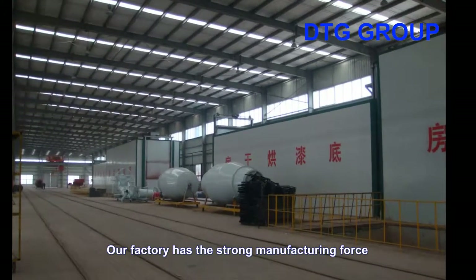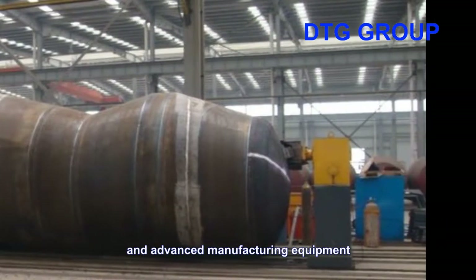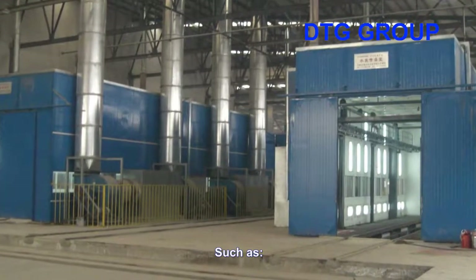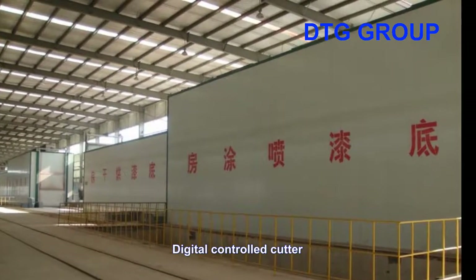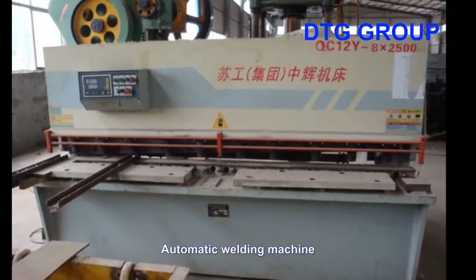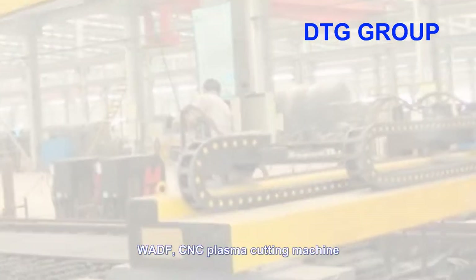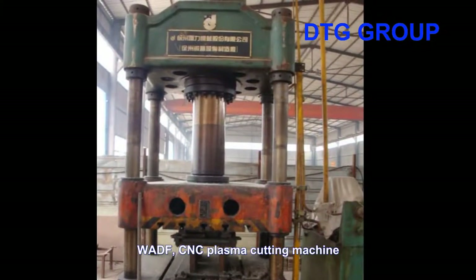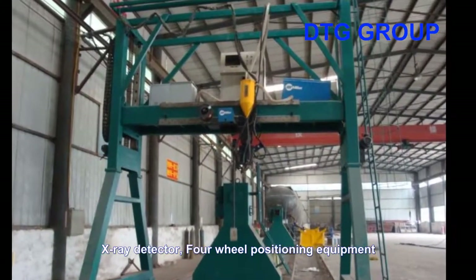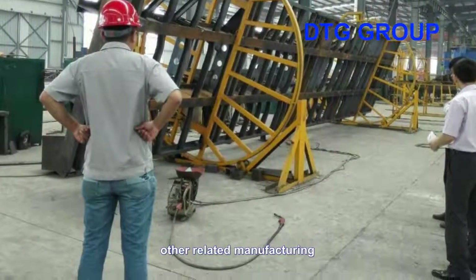Our factory has strong manufacturing force and advanced manufacturing equipment, such as digital controller cutter, automatic welding machine, WADF-CNC plasma cutting machine, X-ray detector, 4-wheel positioning equipment, and other related manufacturing and inspection equipment — more than 160 in total.